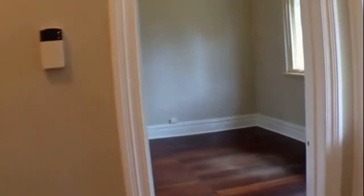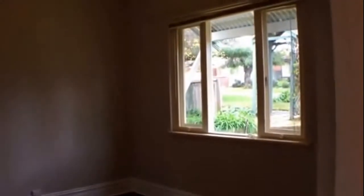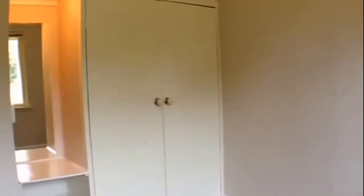Coming through and opposite we have our second bedroom. Some great natural light comes through, as well as a ceiling fan, built-in robes, and a built-in dressing table.